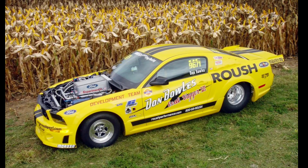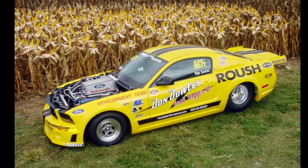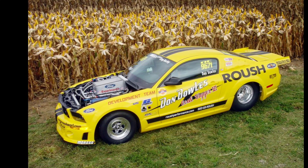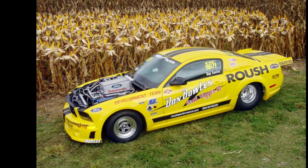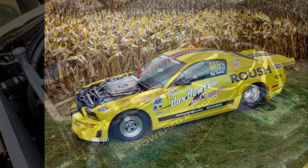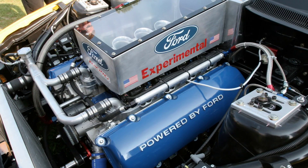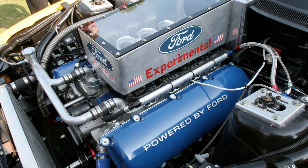In 2007, Muscle Mustangs and Fast Fords did an article on Don Bowles' Coal Digger 6. This car was built in conjunction with Roush Performance and the factory Ford engineers, and what was really appealing about it was what was underneath the hood — a mystery engine that no one had ever seen before, which was going to lay the base for a 6.2 liter engine down the road. This mystery engine was dubbed Project 777, which stands for 7 liters, 7,000 RPMs, making 700 horsepower — but the actual output was closer to 800 horsepower.